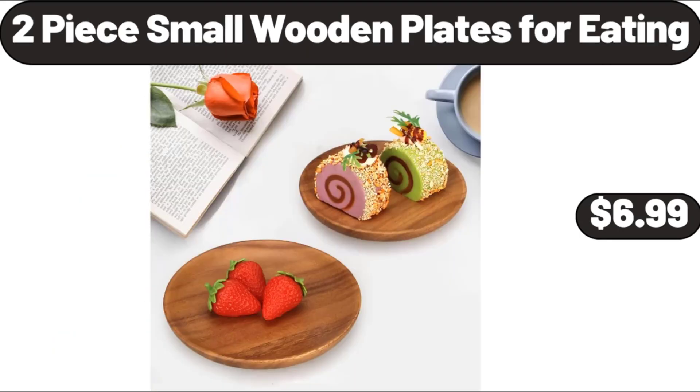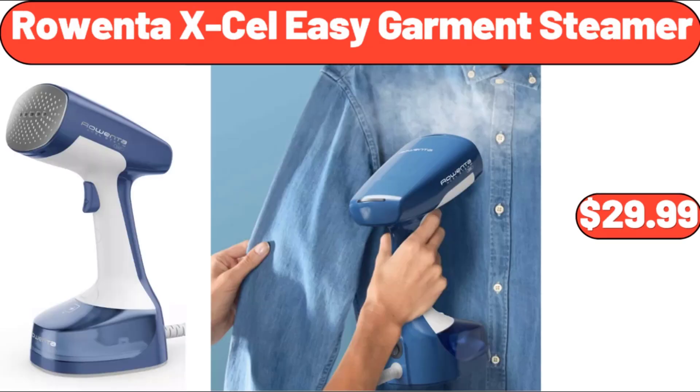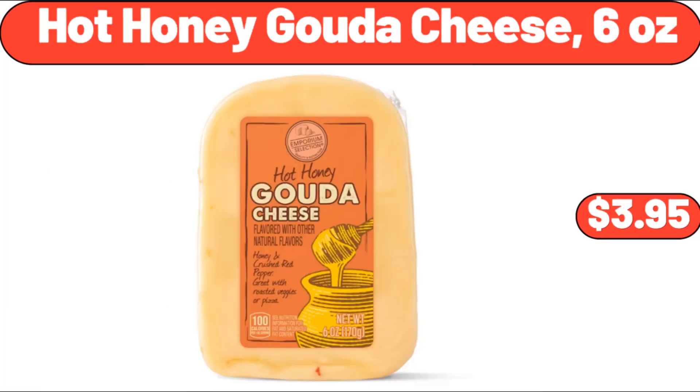Two Piece Small Wooden Plates For Reading, $6.99. Two Piece Set Non-Stick Carbon Steel Oven Bakeware, $7.99. Rowenta XL Easy Garment Steamer, $29.99. Hot Honey Gouda Cheese, 6 Ounces, $3.95.